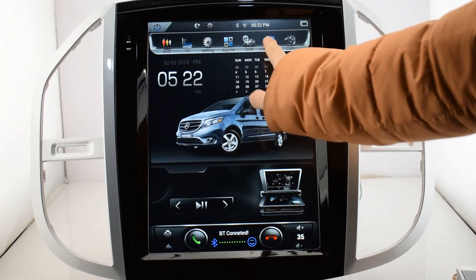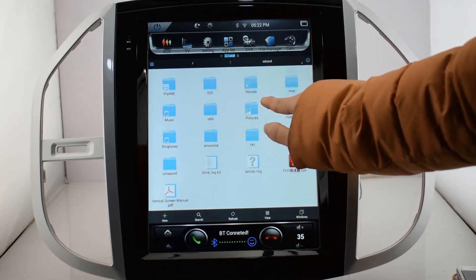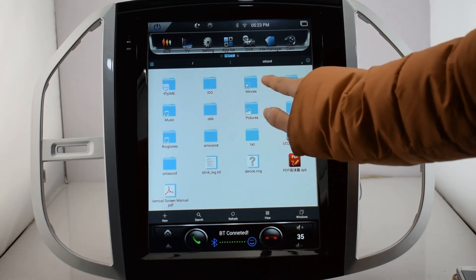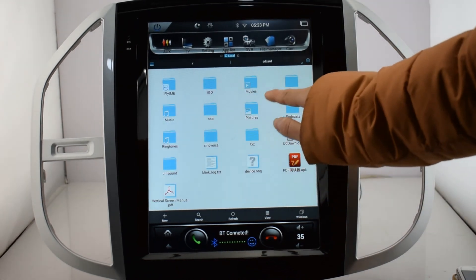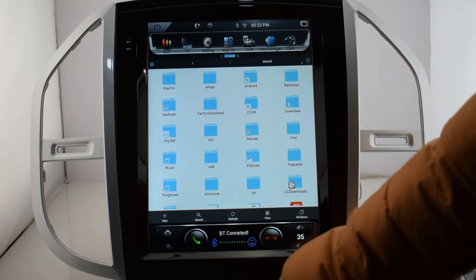DVR, file manager, and camera are also supported. This is the file manager — you can copy files from an external device to the head unit and download applications here.